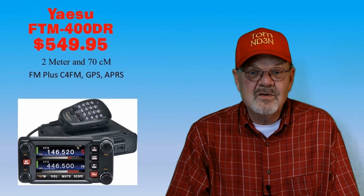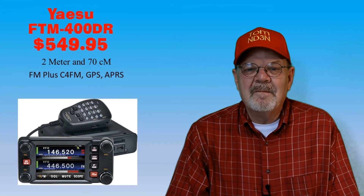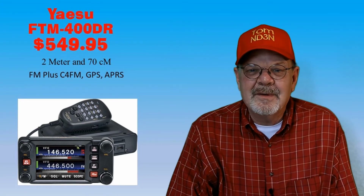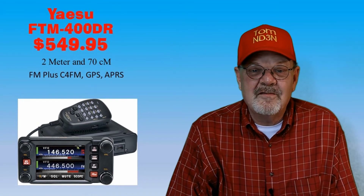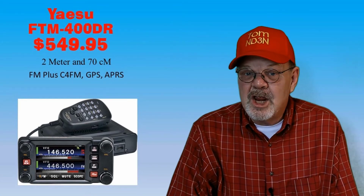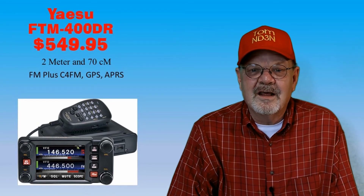If you're interested in Yaesu System Fusion C4FM digital voice mode, the FTM-400DR might be the rig you've been waiting for. It offers three different flavors of C4FM: simultaneous voice and data, full voice rate, and high speed data. Analog FM is also available in this 2-meter and 70-centimeter dual-band rig, all at 50 watts output. It has GPS, APRS, and Bluetooth included and is fully cross-band capable. It's available at Ham Radio Outlet, DX Engineering, and Gigaparts for $549.95 — the most expensive rig on our list, but you get what you pay for.